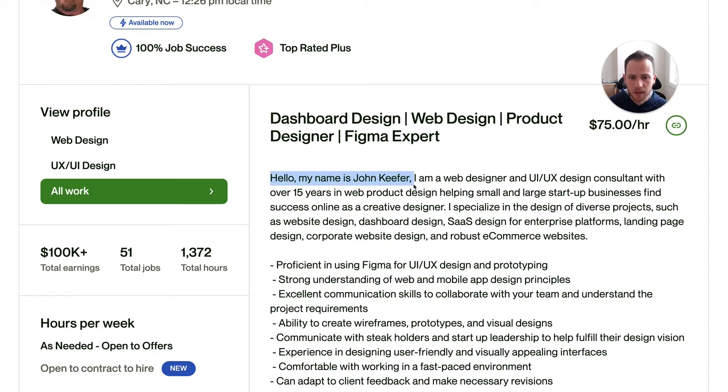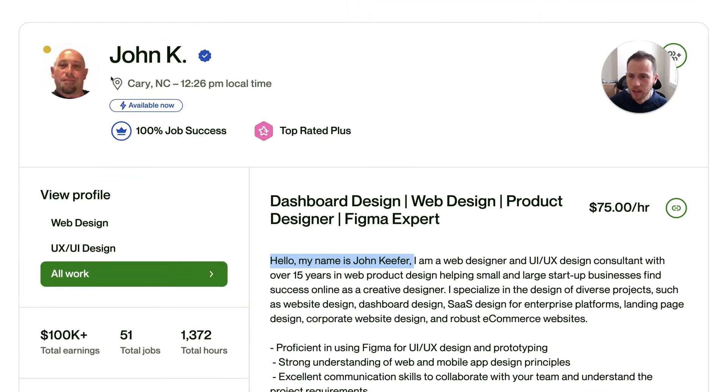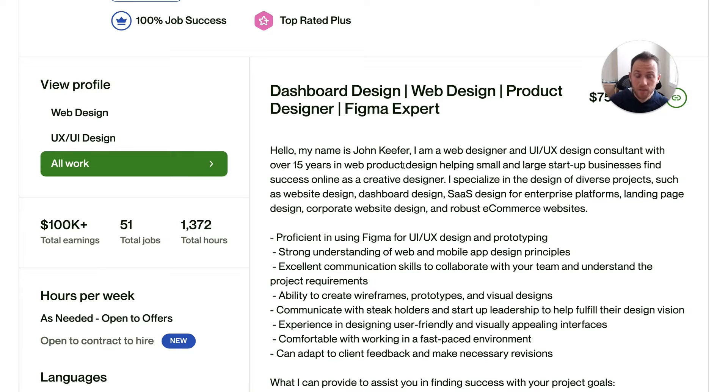The profile description starts: "Hello, my name is John Kiefer." You don't need to spend this valuable real estate introducing your name — the client already knows that from your profile preview. You don't want to waste any words in this first sentence because this is what Upwork shows in the preview when clients are scanning through profiles. So get rid of "Hello, I'm John Kiefer" — the current first sentence runs on a little long.